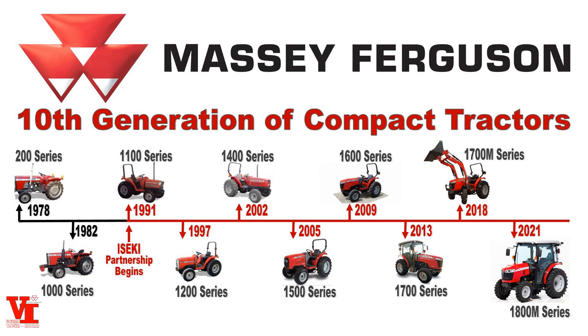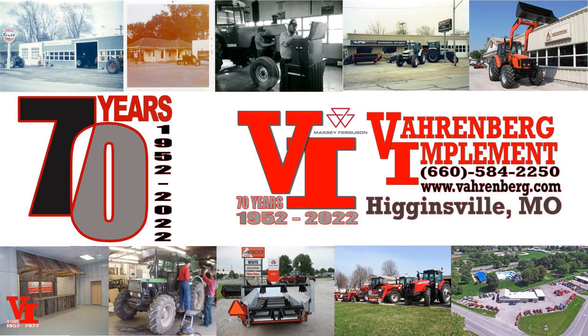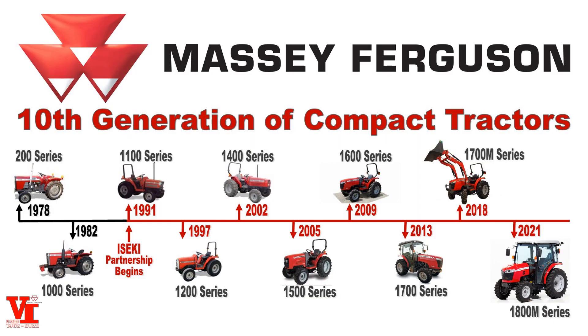Welcome back to another Vahrenberg Implement informational series video. Today we're going to do something a little bit different — instead of talking about new product, we're going to recollect a little bit of the history of Massey Ferguson and the compact tractor business. Massey Ferguson in 2022 is celebrating their 175th anniversary of helping farmers farm the world, and Vahrenberg Implement is celebrating our 70th anniversary of selling farm machinery in West Central Missouri.